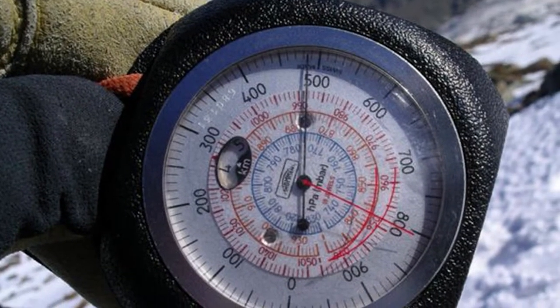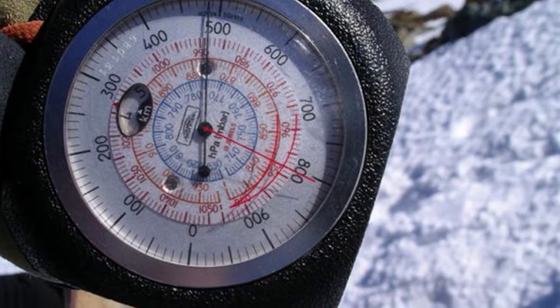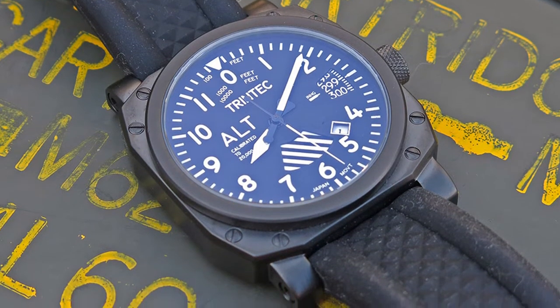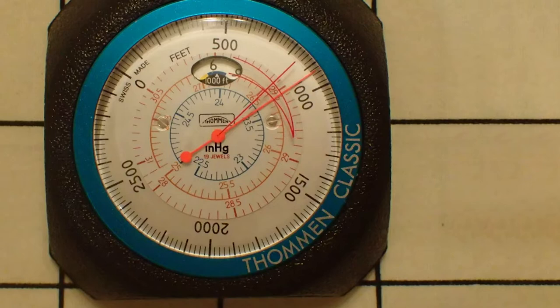On aircraft, altimeters are connected to the pitot-static system and receive static pressure information only. Static inlets take the static pressure from outside the aircraft, and pilots use that to convert it into altitude. Depending on the principle of operation, altimeters can be of different types: barometric altimeter, radar altimeter, and GNSS altimeter.